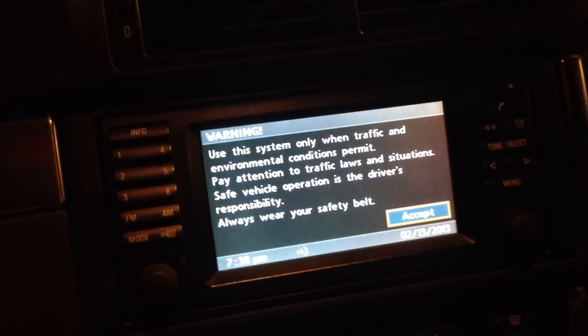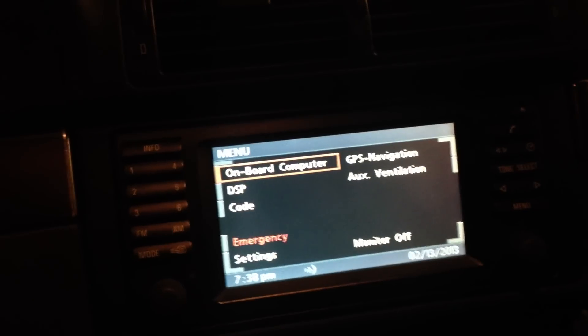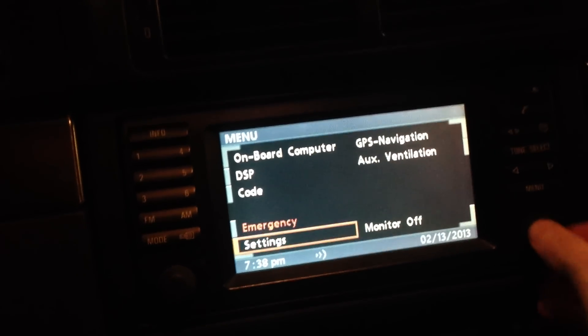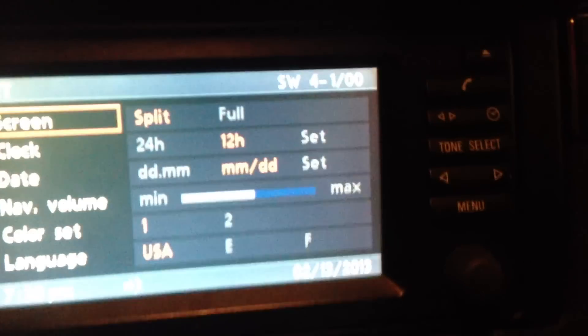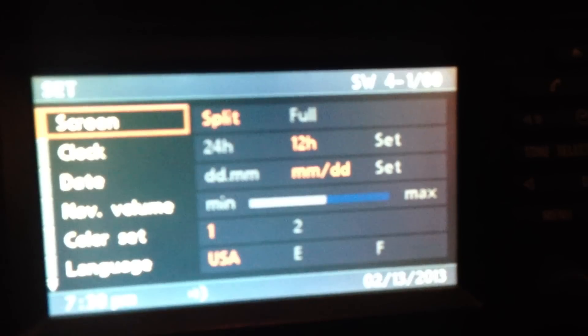If you'd like to know what software your computer already has on it, get in your car, flip your key to position 1, and scroll over to settings, hit OK on settings, and look in the top right. You'll see software — that's what the SW stands for — 4 meaning the computer.